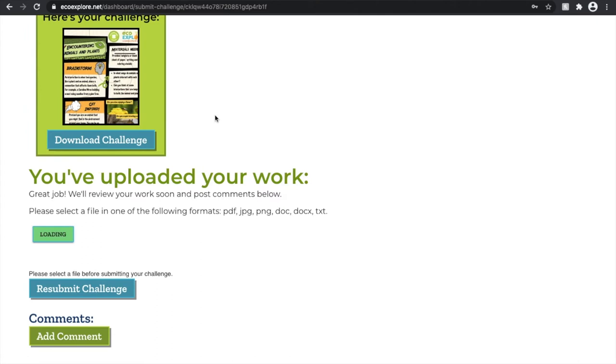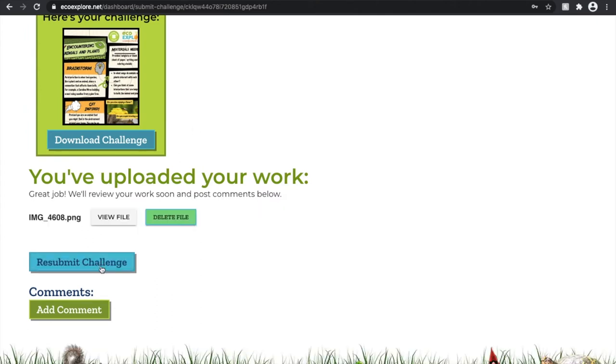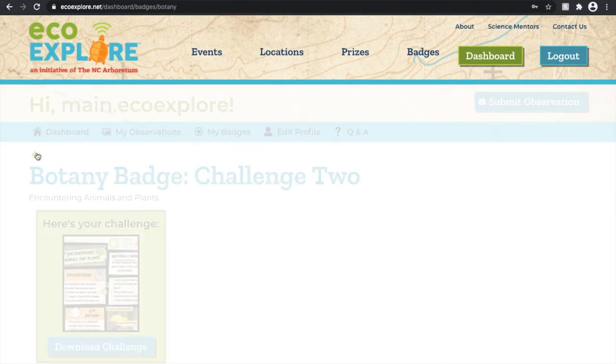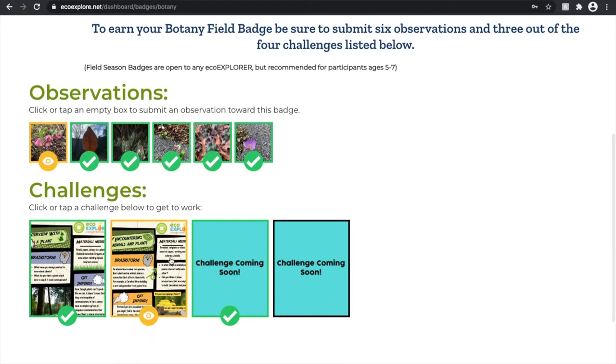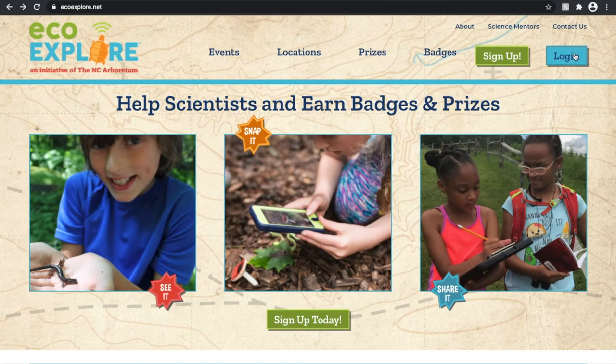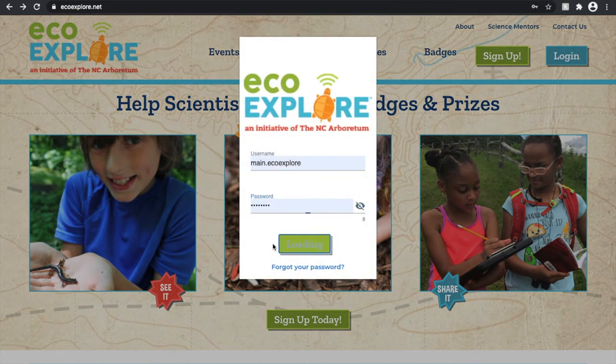You can see you're able to add a new file where that previous file was and simply resubmit that challenge. This challenge is now in review. I've also uploaded another observation in the botany badge to replace that swan, and if both of those go through, that means I've officially earned my botany badge. Let's log off and come back in a few days.